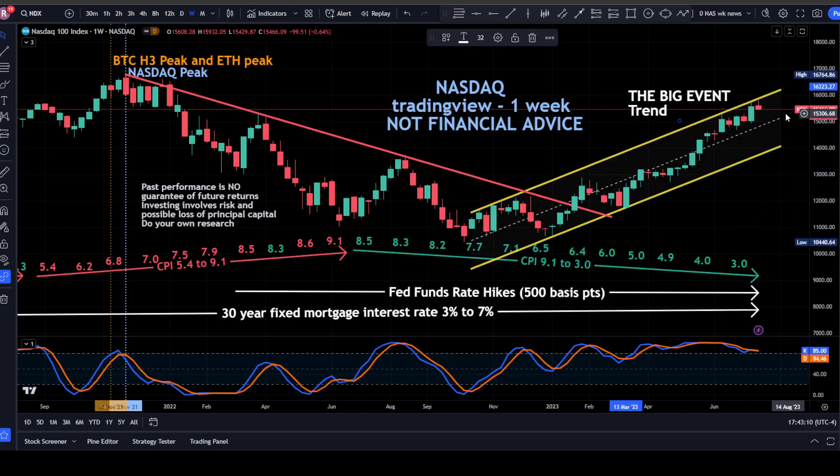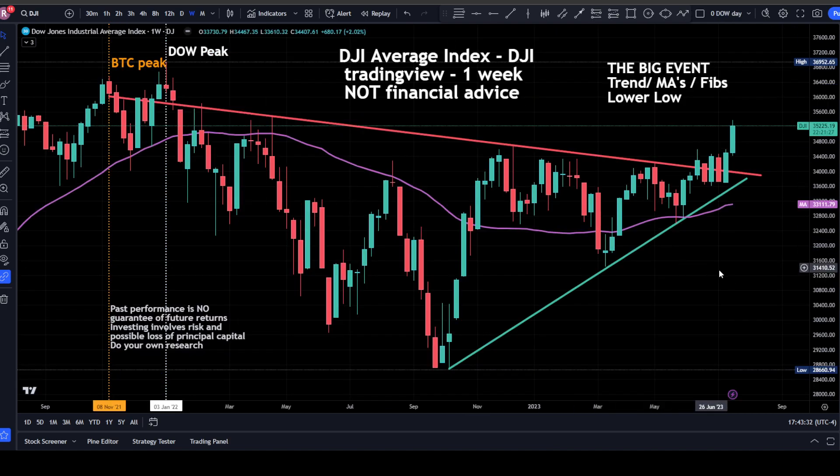The NASDAQ retraced a little bit today — looking at the weekly chart on TradingView.com, it's down 0.64% for the week. It came up and almost breached the resistance line of this uptrending channel, but we're still above the midpoint of the channel. The Dow Jones took off a bit more — it actually went up today, up 2.08% on the weekly. We have this downtrending resistance line and uptrending support line converging to a point, and it headed up from there.